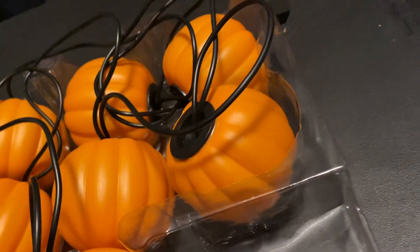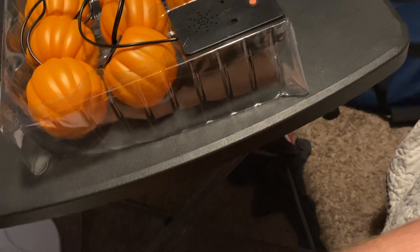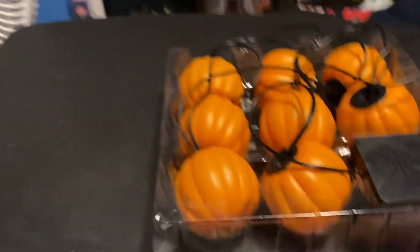Today I'm going to review the Jimmy — the Jimmy Animated Singing Pumpkin Lights, or Singing Projection Lights. Singing Pumpkin Lights, basically.